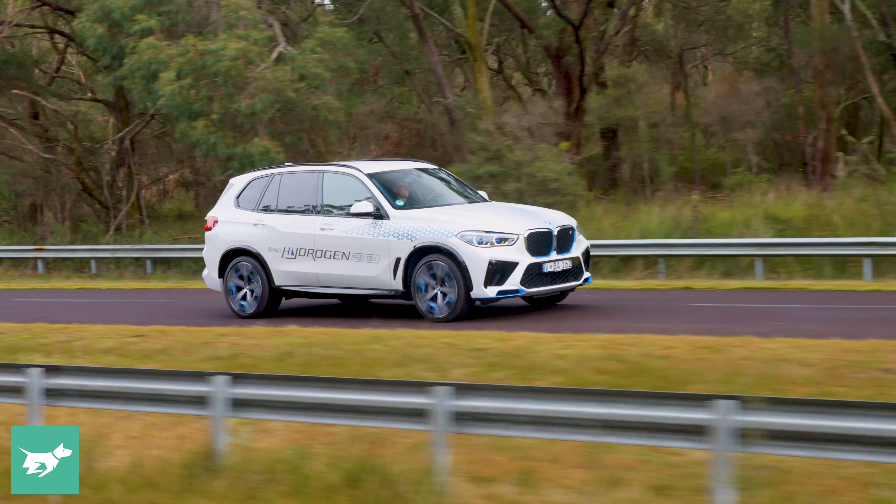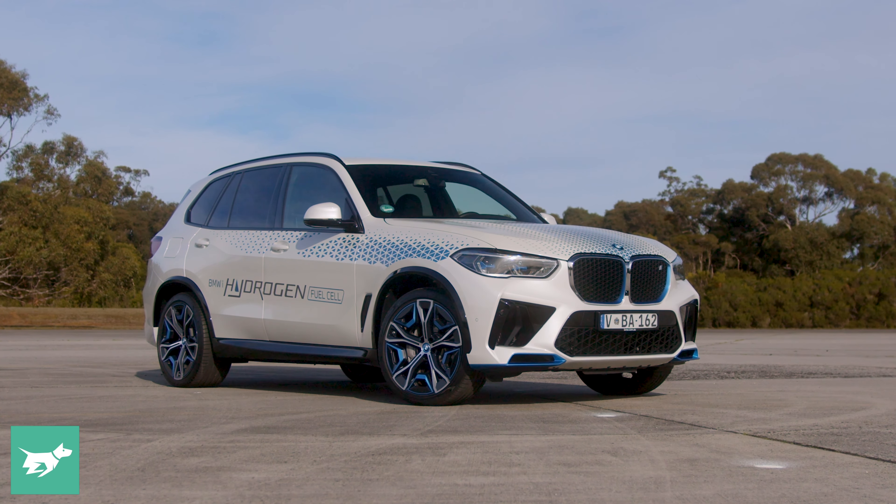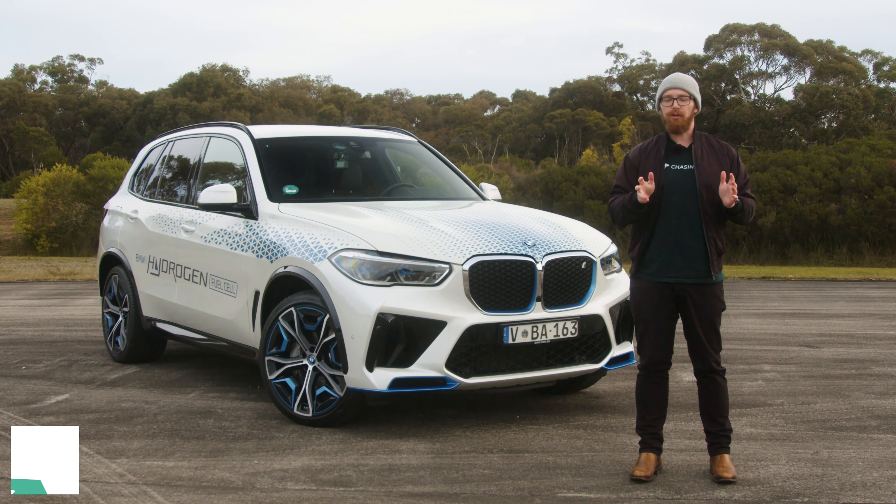This vehicle is one of two left-hand drive hydrogen fuel cell prototypes that have jetted into Australia doing a world tour. In this video, we're going to jump behind the wheel and give you some drive impressions of what it's like to drive a hydrogen fuel cell BMW iX5.